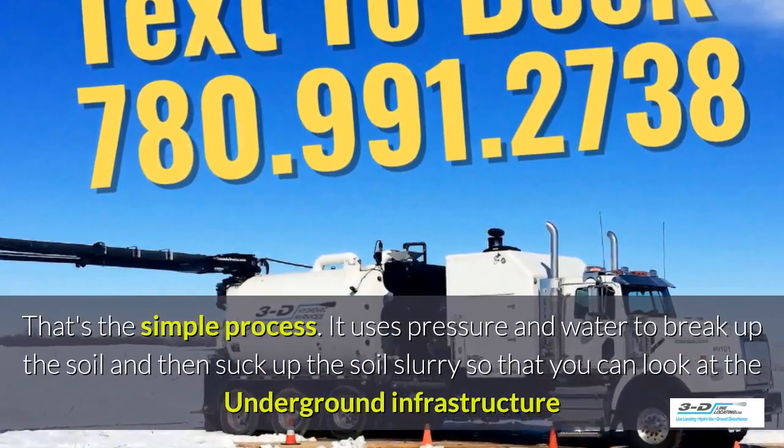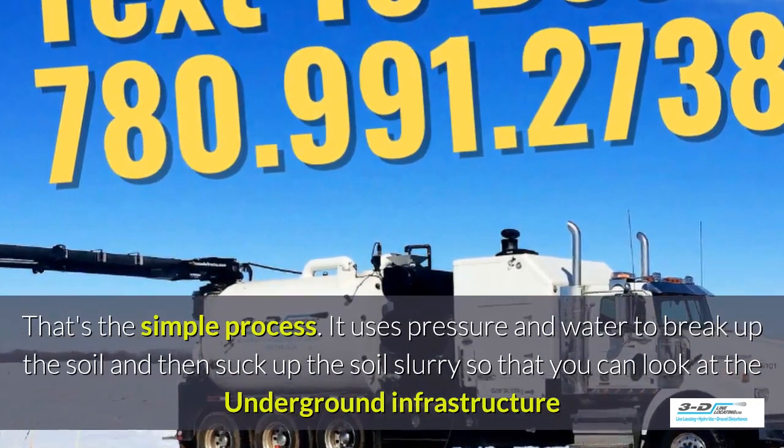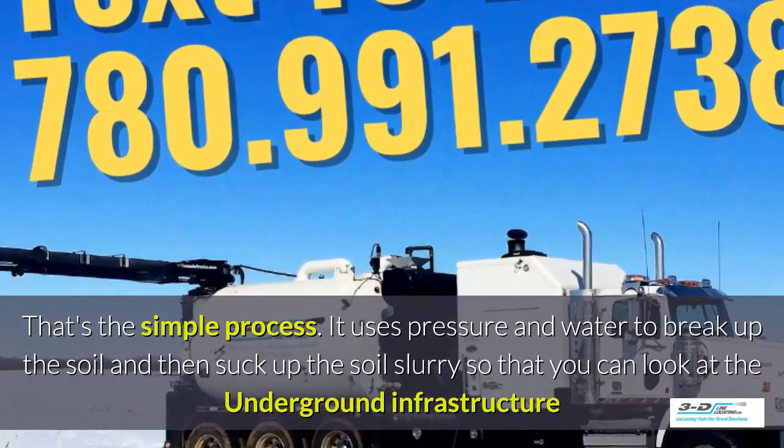It uses pressure and water to break up the soil and then suck up the soil slurry around it, so you can look at the underground infrastructure easily.